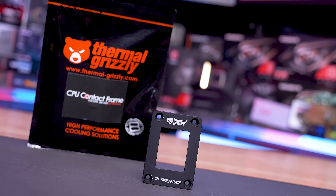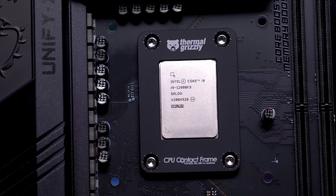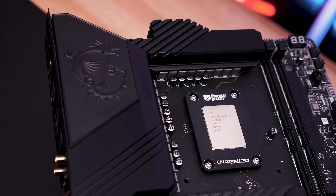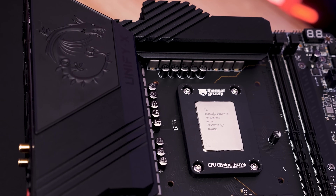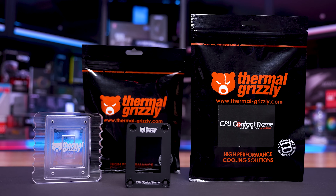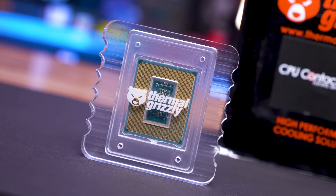Today's sponsor spot is brought to you by Thermal Grizzly and their new 12th gen CPU contact frame by DeBauer. It's well known that the integrated loading mechanism or ILM of the LGA1700 socket bends 12th gen CPUs leading to an uneven contact surface that reduces cooling performance. The contact frame replaces the ILM allowing for much more even contact with the CPU's IHS and the base of your cooler, reducing operating temperatures. Installation is quick and easy, and thanks to anodized aluminium the contact frame is non-conductive. Thermal Grizzly also offers an optional lapping tool — check the link in the video description for more information.